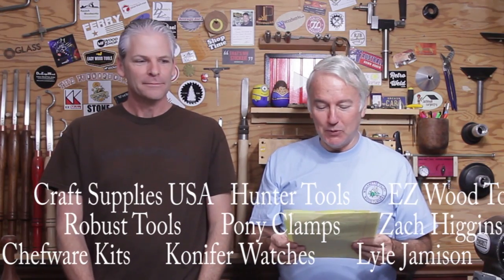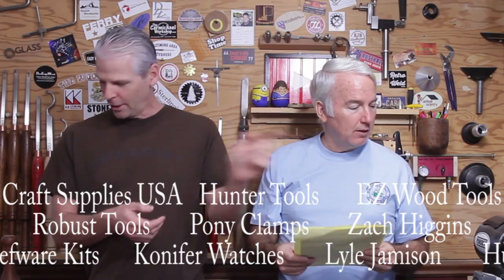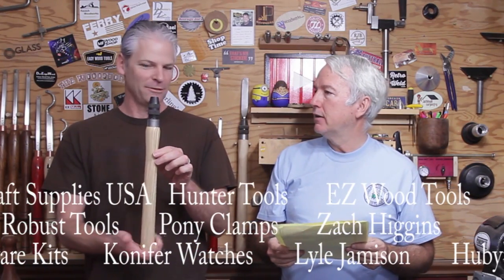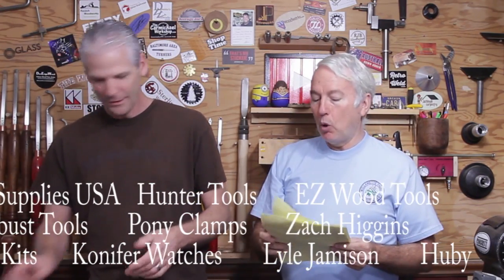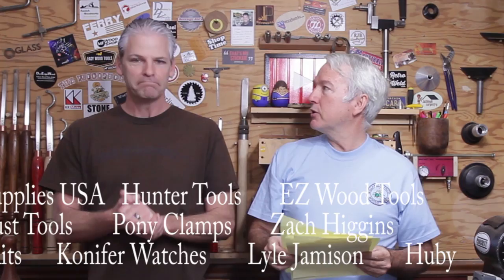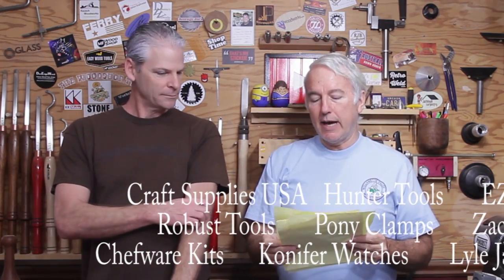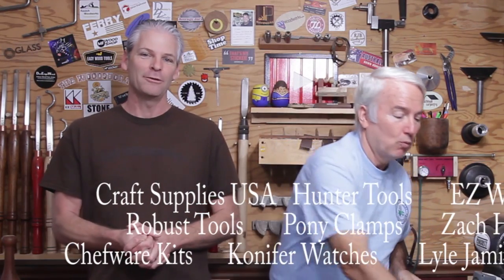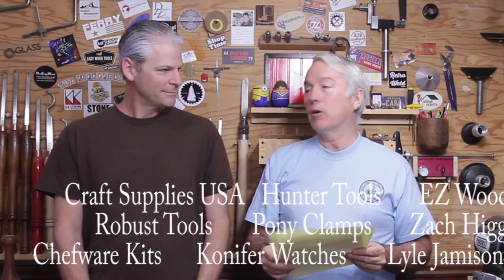Robust Tools gave away a 12-inch tool rest, a live center, and one of the collet handles. Very nice. And Pony Clamps with easy hold clamps — giving away a set of those. Zach Higgins with cast pen blanks — giving away a set of those. Good raw material. Share 4 Kits with a $50 gift certificate.